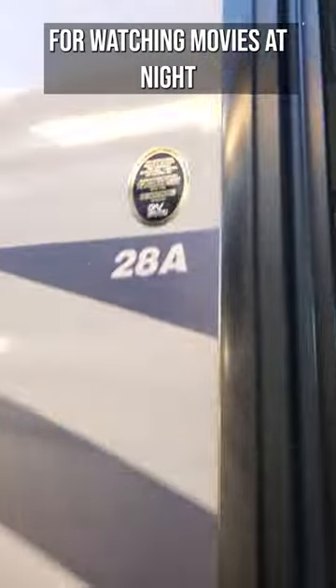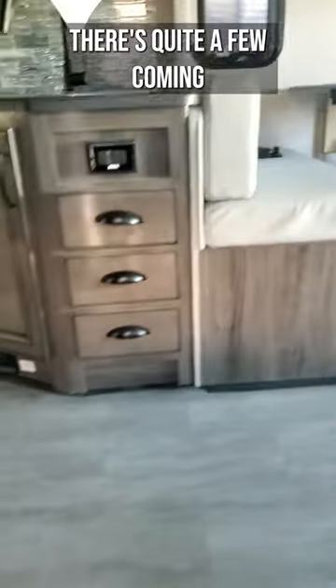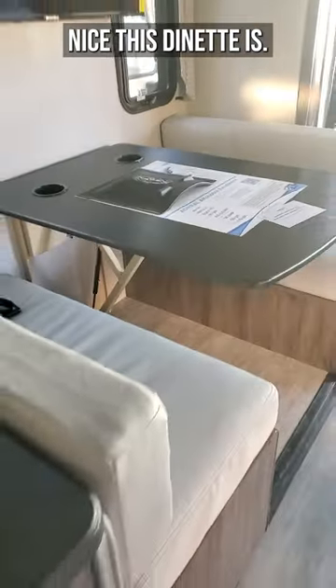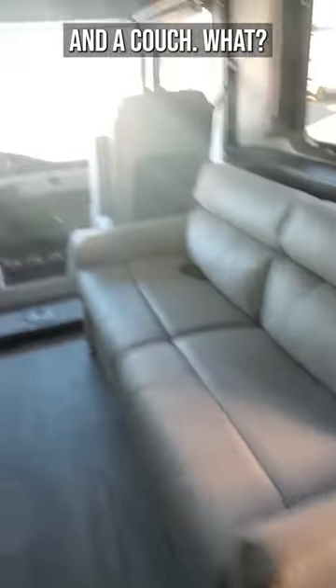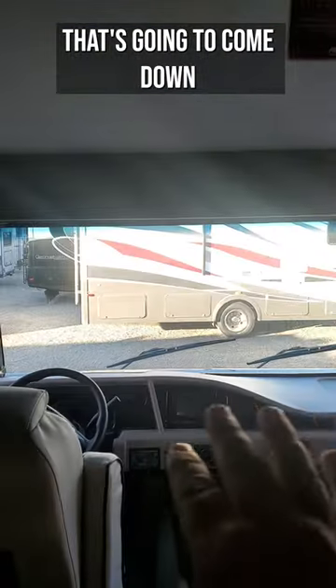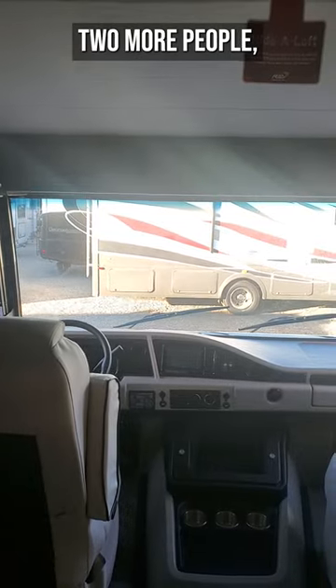That would be great for watching movies at night. Coming in at only 28 feet — watch your step, there's quite a few steps coming in — but wow, look at how nice this dinette is, and a couch! There's also a bed up here that's going to come down easily, being able to sleep two more people.